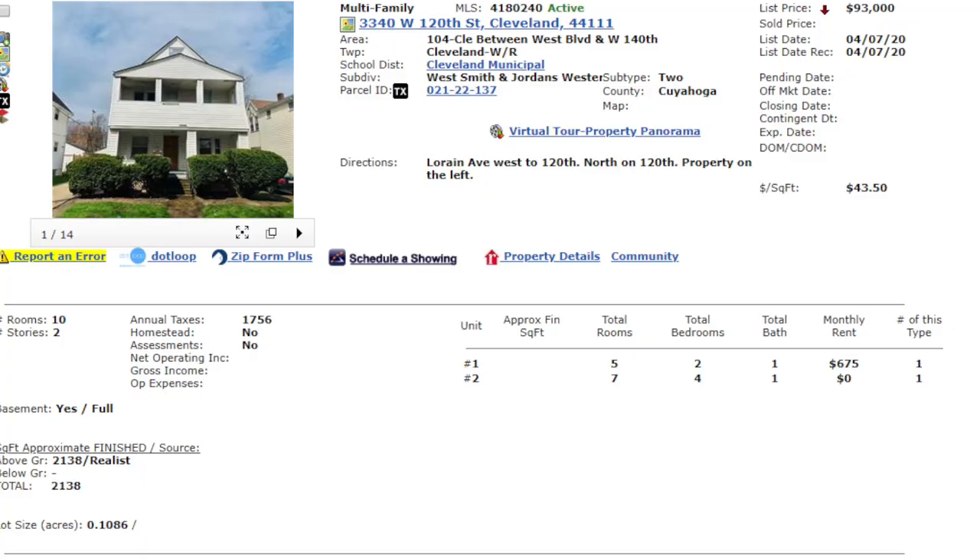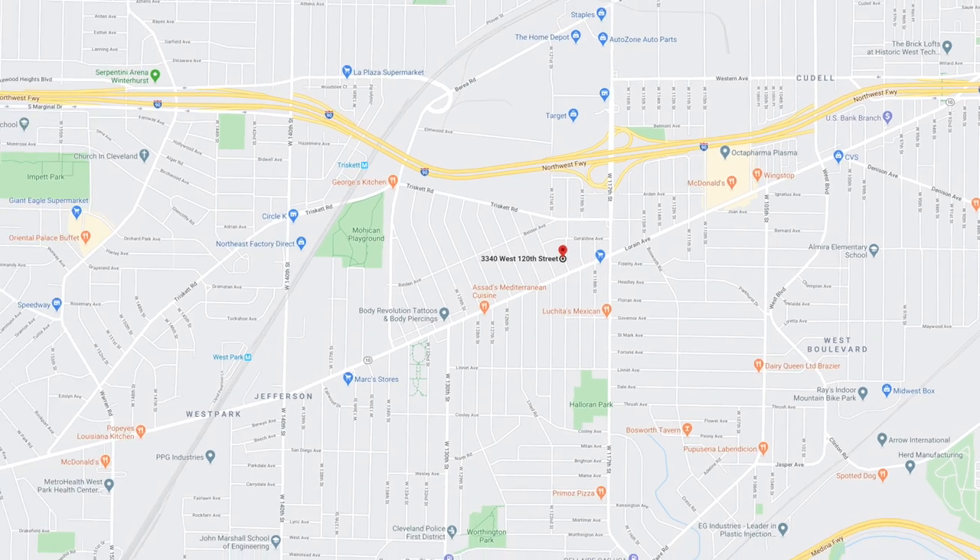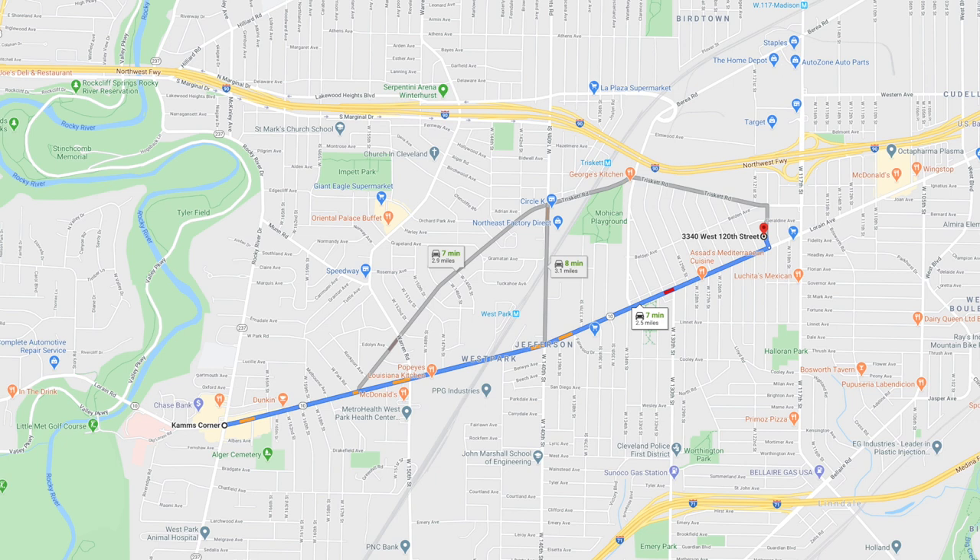Welcome back. The next property: 3340 West 120th, Cleveland, Ohio 44111. This is what I was talking about earlier — the majority of this 44111 zip code is going to be C-class. That small Camp's Corner bracket — the further away from the Camp's Corner location itself you go, the more it gets right into C-class. When you're super close to Camp's Corner, you'll get the nicer tenant base and higher rents. But the majority of that zip code is going to be similar to what you'll experience with this particular property.